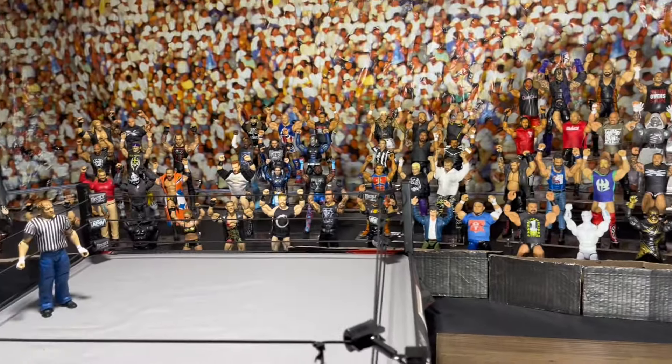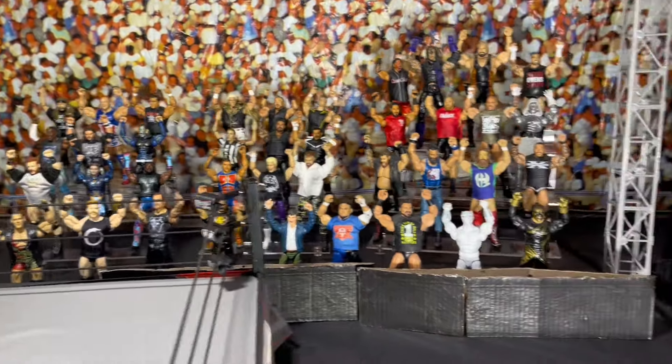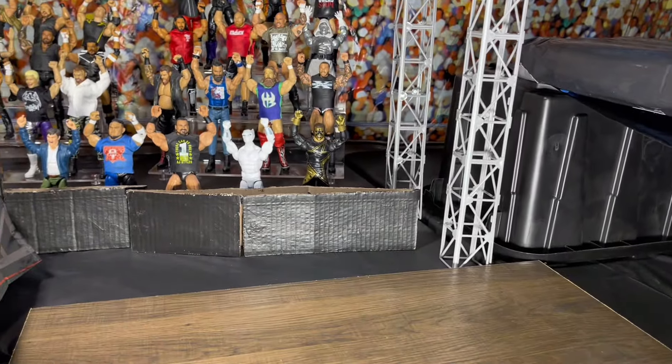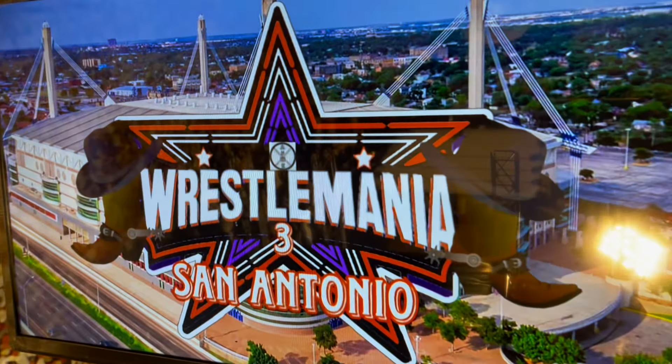So yes, I'm excited to bring Wrestlemania to you. Of course, it's delayed a little bit, as always. But we're getting closer and closer as the days go by. So I'm really excited to bring this to you all. I guess I'll see you at Wrestlemania. See ya!